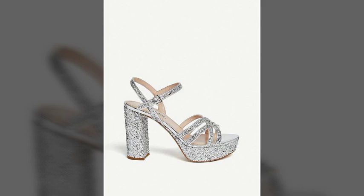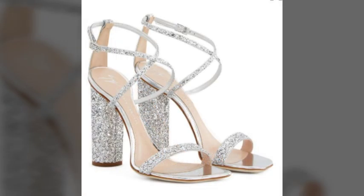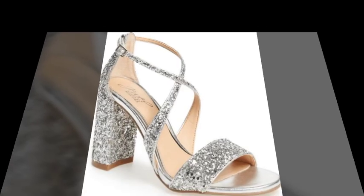You can buy these amazing, wonderful, stylish, and most attractive high heels from Etsy.com, eBay.com, Express, and Amazon. As we know, all these websites are very famous, and you can buy these amazing, wonderful, stylish, and most attractive high heels from there.